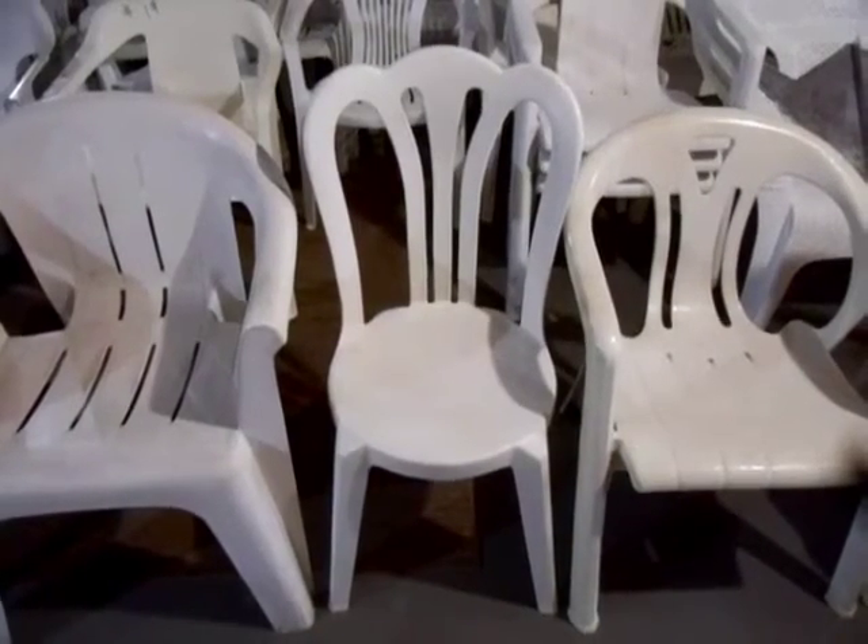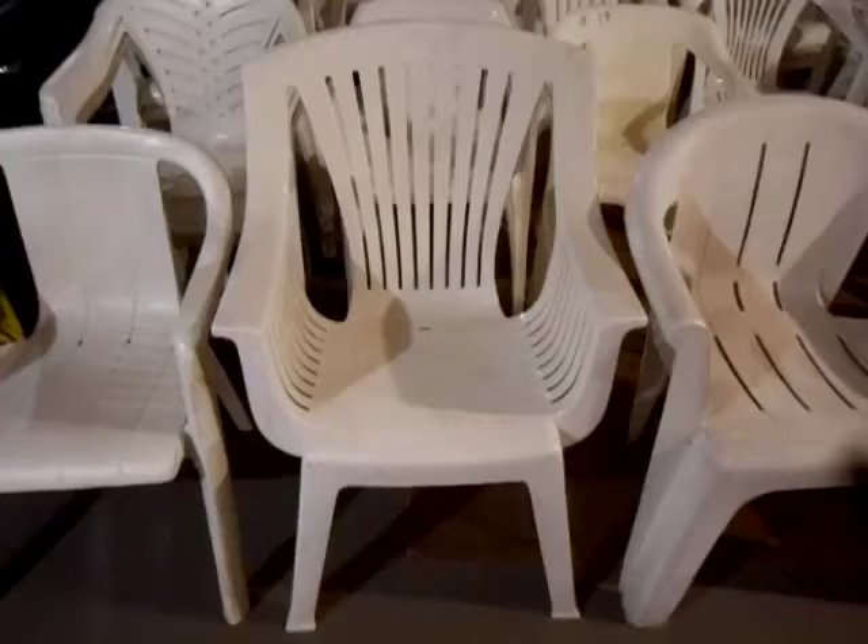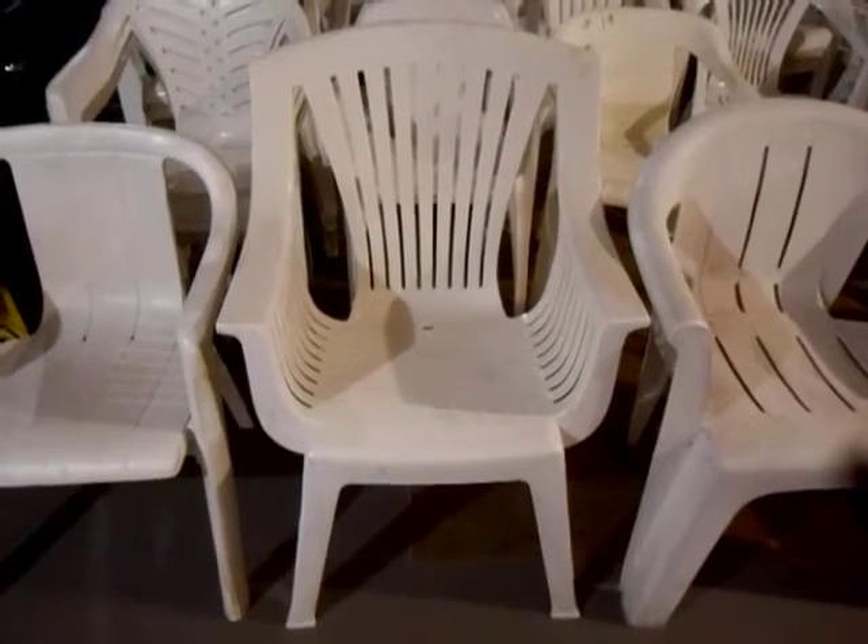Number 4, the Lawnware Café Vienna. Number 3, this oversized chair made by Syrico. Number 2, this chair made by Sun Terrace.